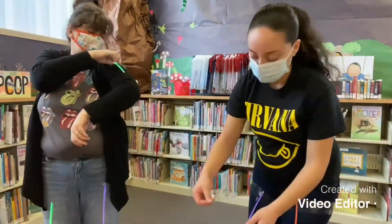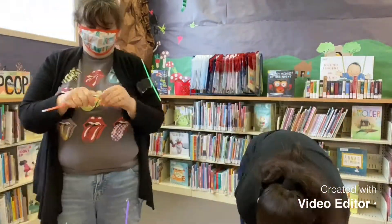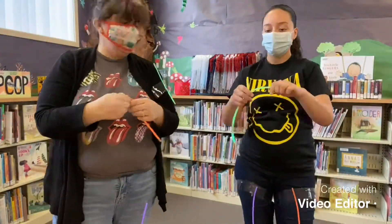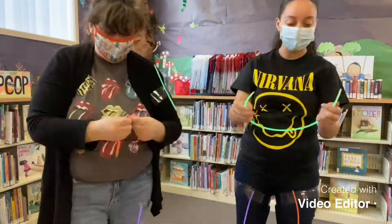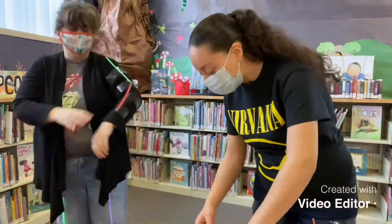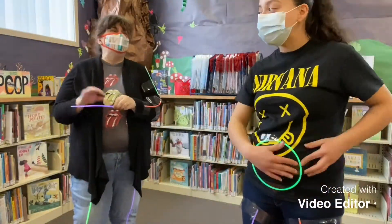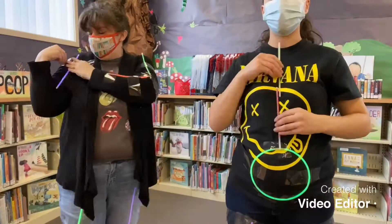For best results and a full glow-in-the-dark effect, we recommend wearing dark clothing and setting up your mini dance party in a dark room, such as a closet or any area where natural light doesn't enter. Now before we venture off into our dance world of neon luminosity, I'd first like to introduce the science behind the fun.